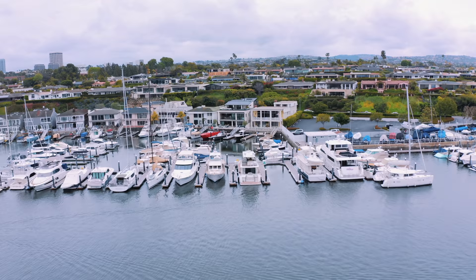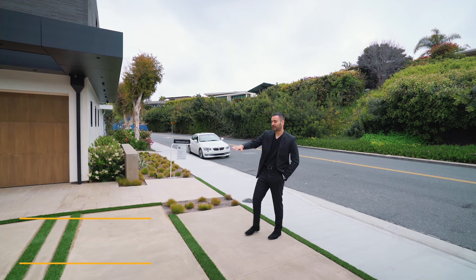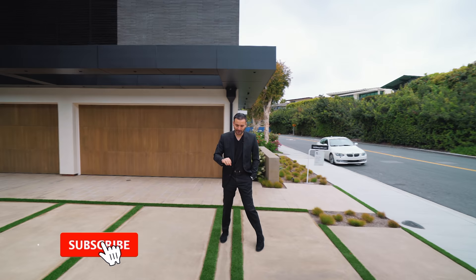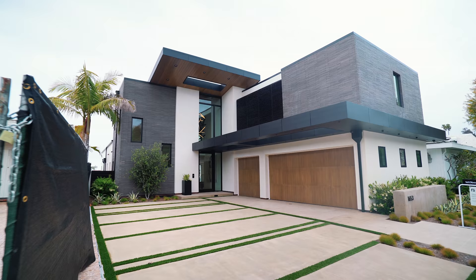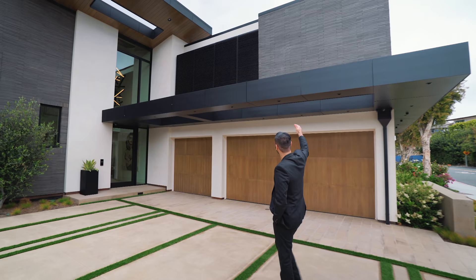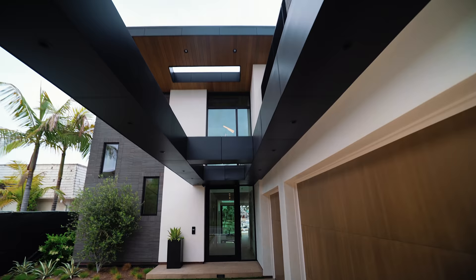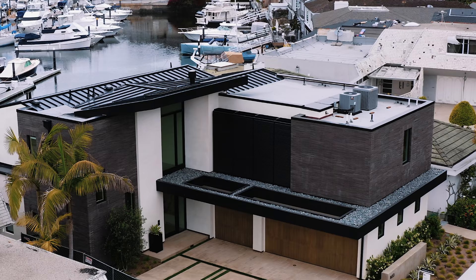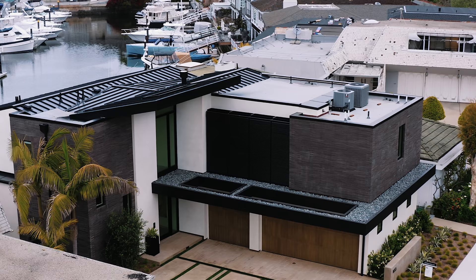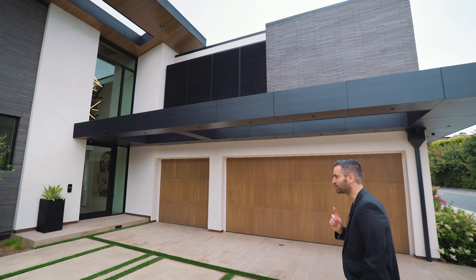Before we get started, I want to thank the listing agents Janelle File and Troy Palmquist for allowing us to tour their amazing listing. On the exterior we have a concrete driveway leading up to the three-car garage. I really like the pattern on the concrete driveway with the astro turf in between. The overall scheme of the house has a white smooth stucco finish with a brick finish on each side contrasting really well, wood-clad garage doors, and a cantilever effect above the garage doors that ties in modern detail with black finishes. Above that we see metal grills covering a section for the master bathroom.